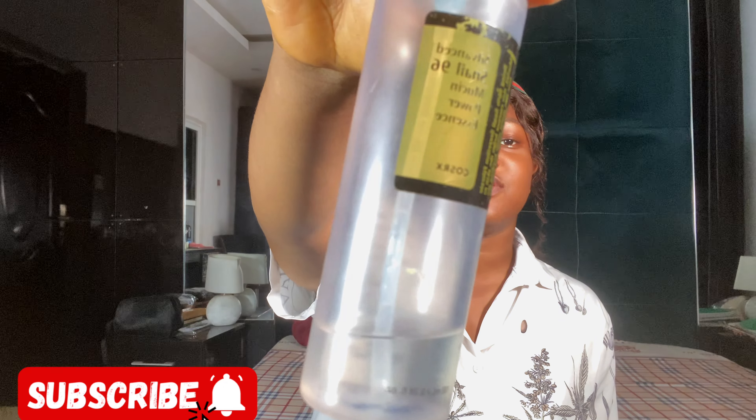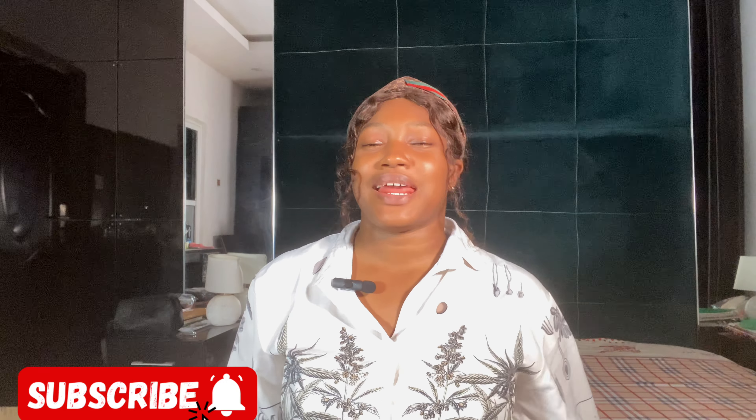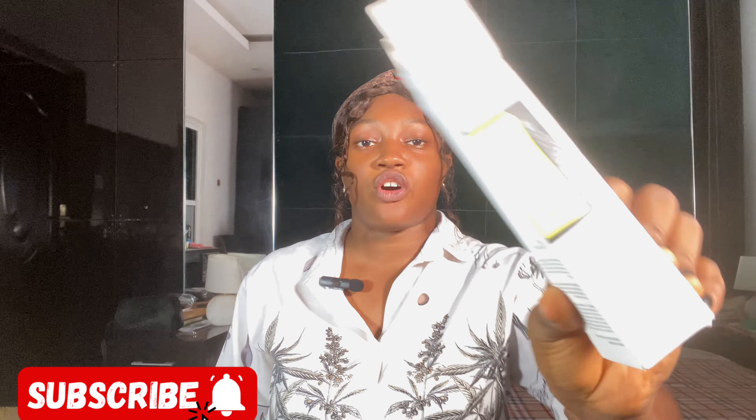You can see I've used this for a long period of time and I can tell you everything you need to know about it from personal experience. When you purchase it, it comes in this packaging and when you open it you see this container.